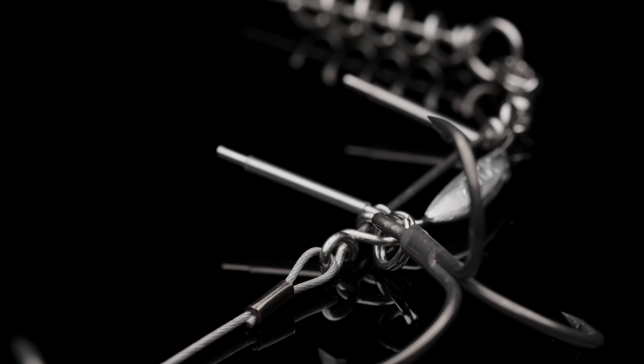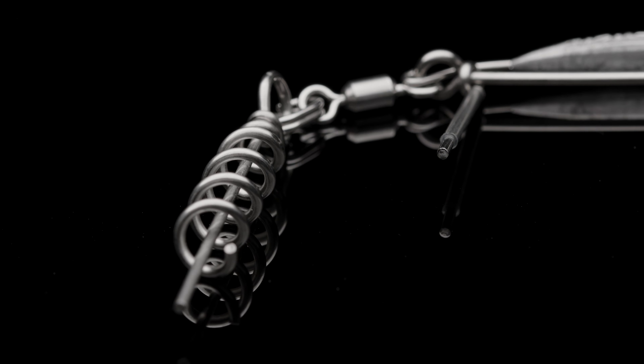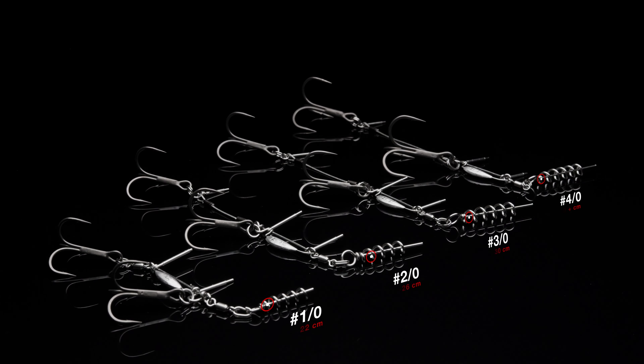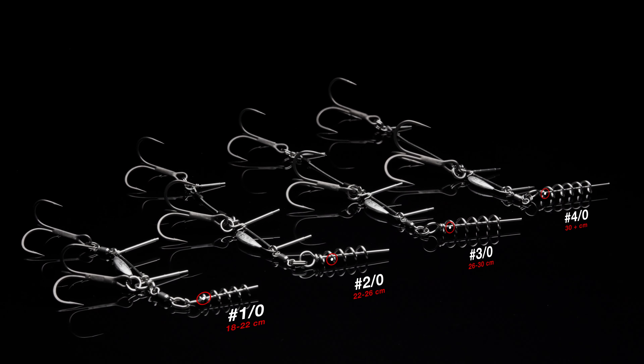All the components are made in tempered stainless steel for extreme durability. The BB Trigger 21 comes in four different sizes to perfectly match any length of soft bait.